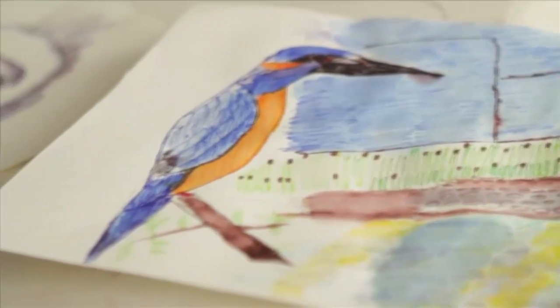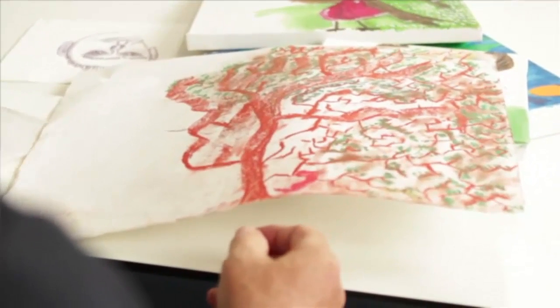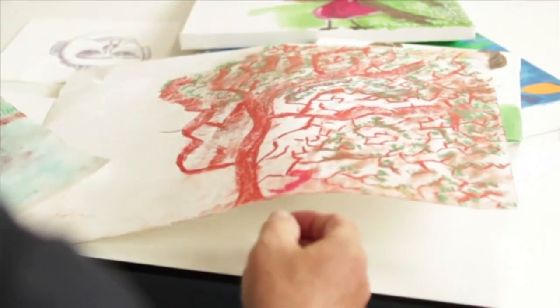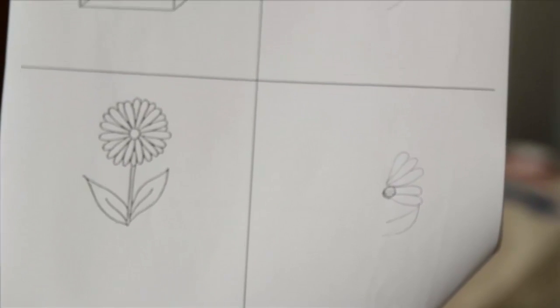Spatial neglect is a syndrome — signs and symptoms that patients most frequently have after stroke, but sometimes in forms of Alzheimer's disease — where they ignore one side of space. People, objects and sounds on one side tend to get ignored, and patients tend to be drawn to the other side. This can extend to food on their plate, where they'll only eat one side and say they're finished. It may also extend to parts of their own body — when shaving, they may shave one side of the face and miss the other, or apply makeup to only one side.